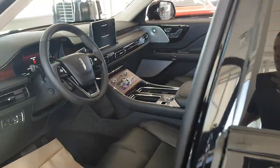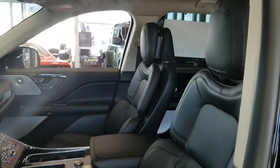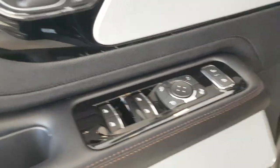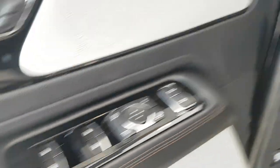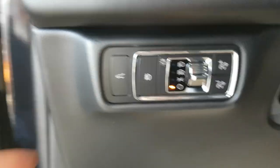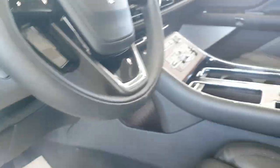Coming into the vehicle, you have keyless entry, and the driver experience is really comfortable. The fully adjustable seats are adjustable from the door panel. You have power windows, locks, and mirrors, and also automatic headlights down here as well as the ability to open the tailgate from the driver's area.